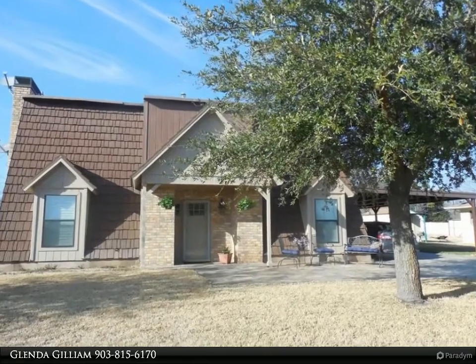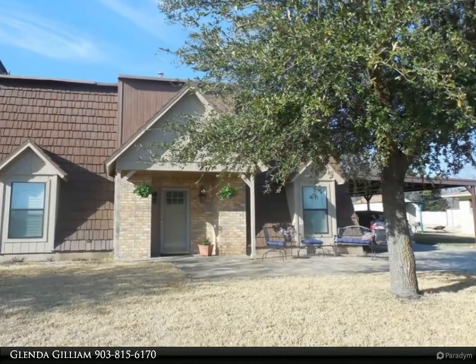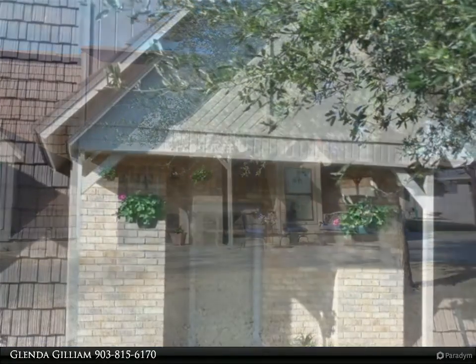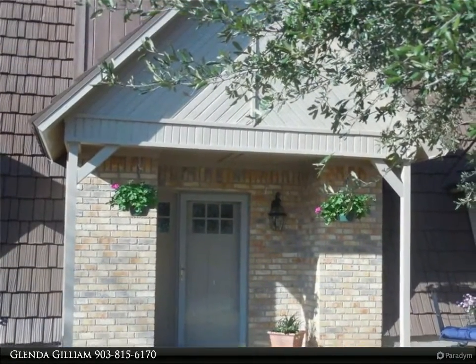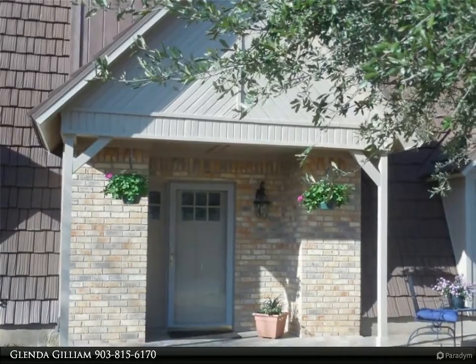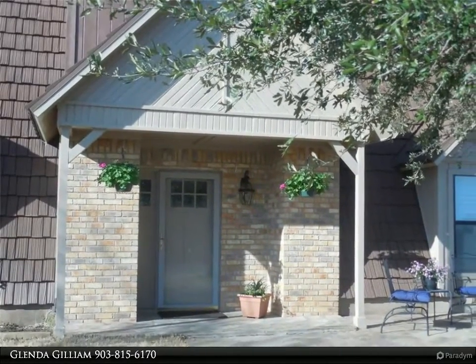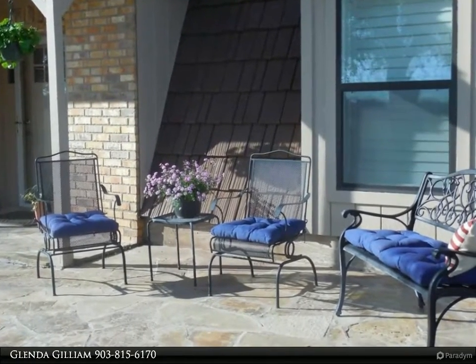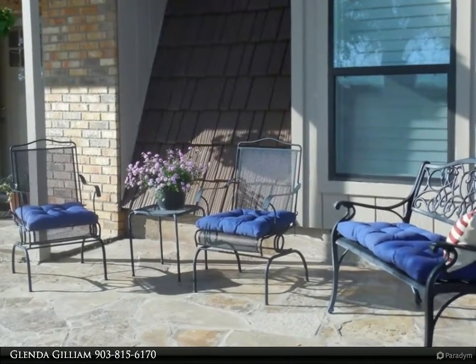This Century 21 Dean Gilbert Realtors property video is presented by Glinda Gilliam. Many updates to this beautiful home: gas fireplace, granite countertops and window seals, plantation shutters, gorgeous staircase, lighted built-in curio cabinet, separate dining area. Kitchen has gas stove with double oven.